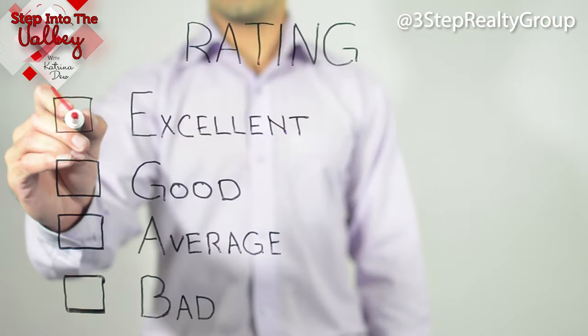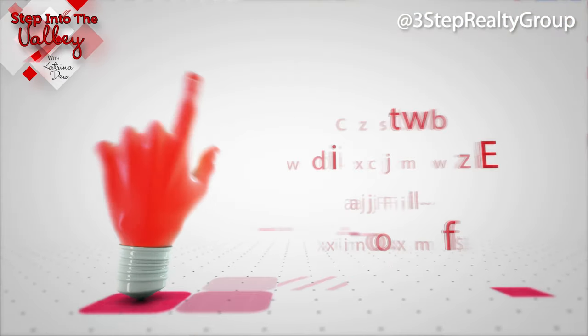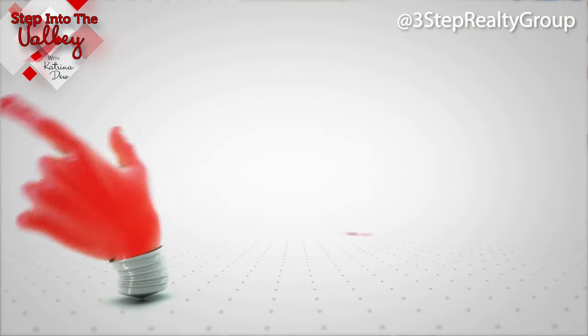You can even reach out to your bank or your current credit card company to see if they have a copy for you. Review it, because if you find your credit score is low, here are some things you can work on to bring it up.